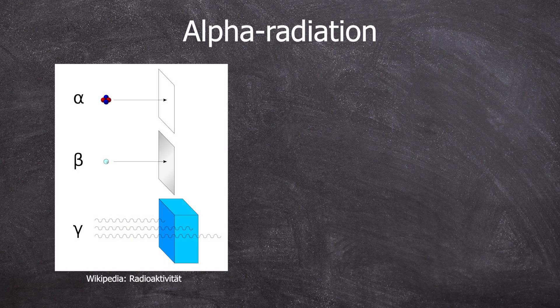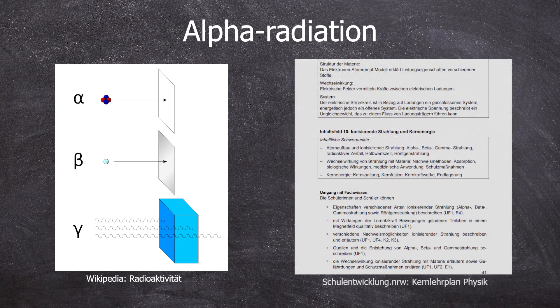We all hopefully saw this graph as part of our physics lessons on the topic of radioactivity. This is required in Germany. If not, very sad.